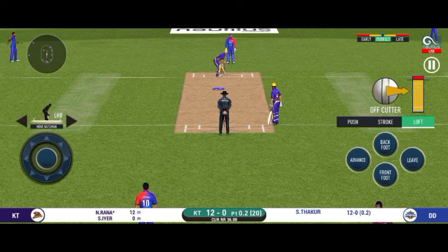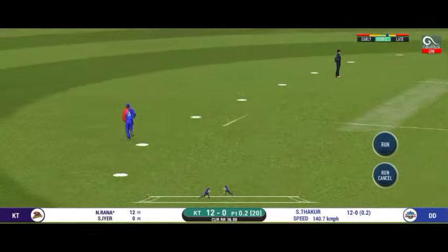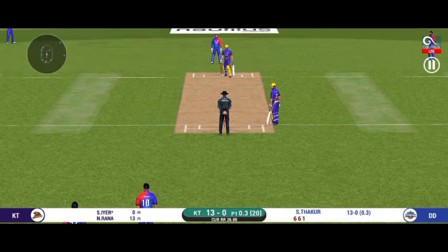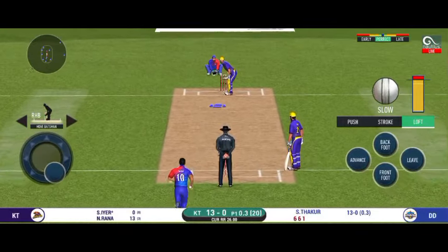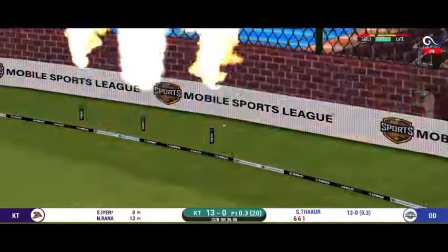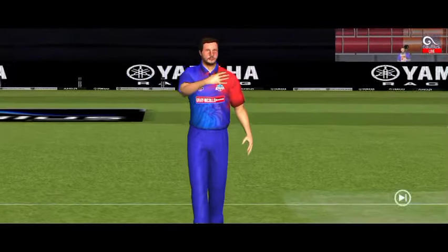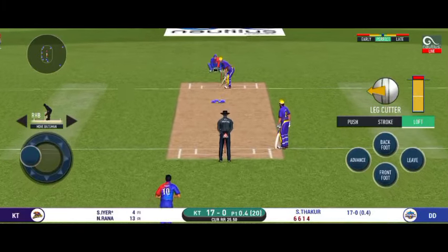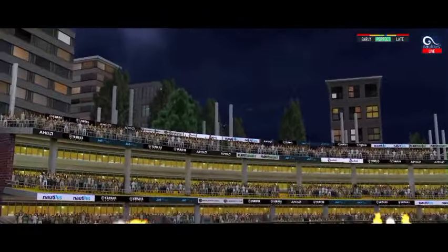He looks in good batting form here. That is a very quick single taken. Batsman is all geared up to face his first ball. He goes from the top and in the gap as well. He is making the baller look ordinary here — what's next? And that sounded sweet.